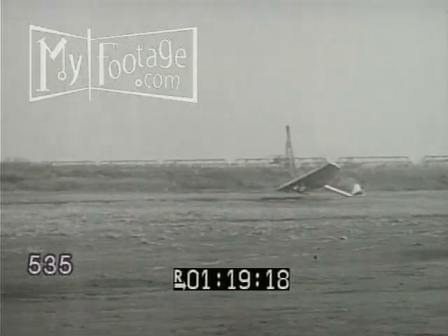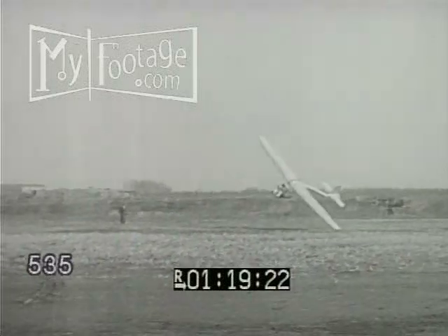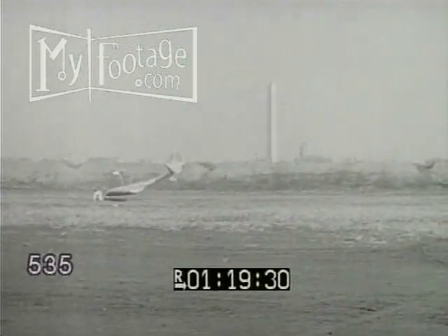This you'll have to see to believe. That glider's made of rubber, and in a moment you'll find out why. The harder it hits, the quicker it snaps back into shape. And the pilot didn't even get mussed.